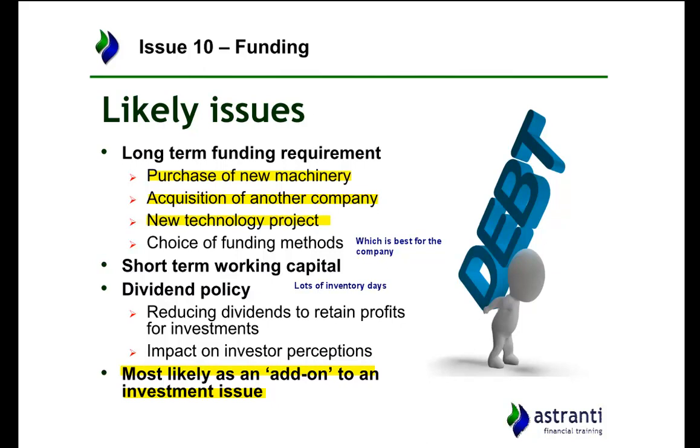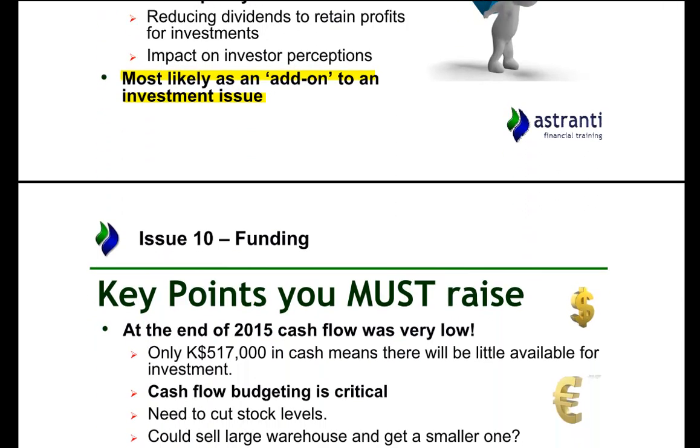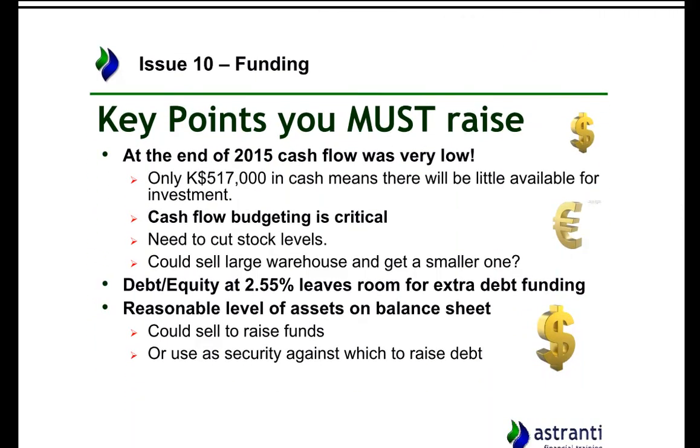If the project is beneficial, it's worth raising finance for it. If not, you have to question whether it's worth the risk of raising additional financing. Looking at things from the precinct: at end of 2015 the cash flow was very low — only $517,000 in cash. Given the company's revenue of $31 million, that's not a lot, and not all of it will be available for investment. A lot will already be allocated, and they may have a minimum cash buffer in place.